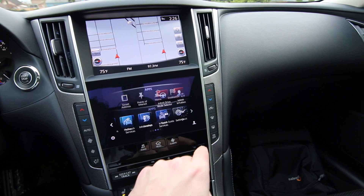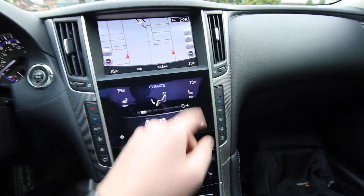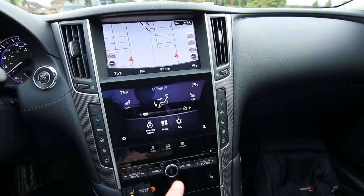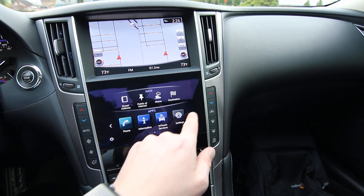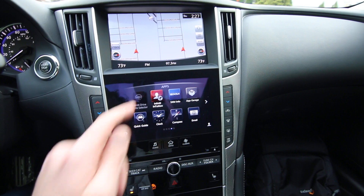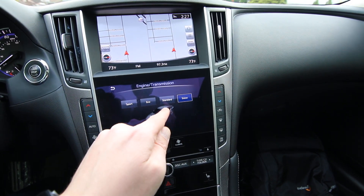The bottom screen is a tablet-like interface for vehicle settings and apps. You can control your heated seats and heated steering wheel here, and you can also make changes to the climate control settings — there's dual zone climate control. There are some other screens as well; you have apps that you can download, and you can also control the drive mode selector here.